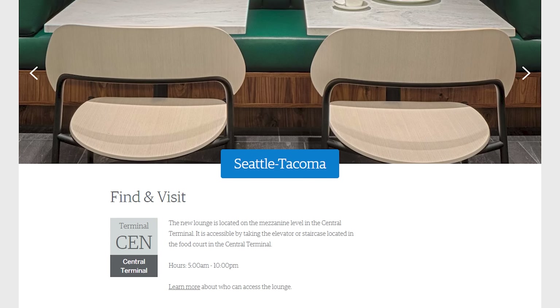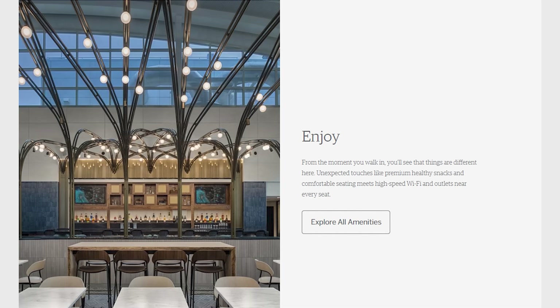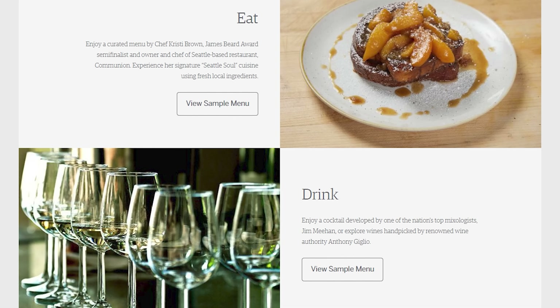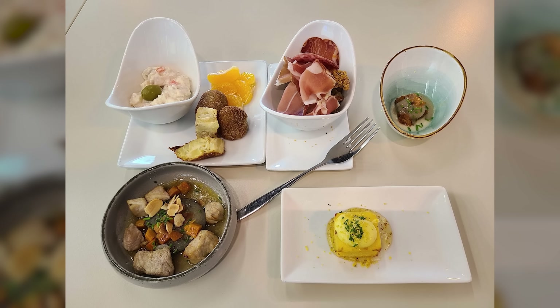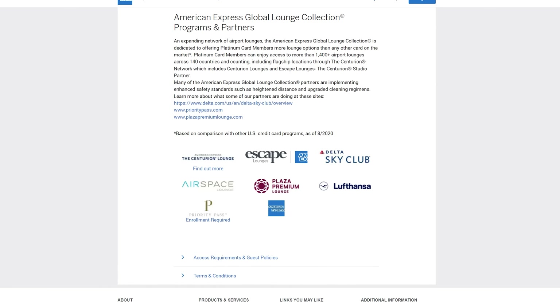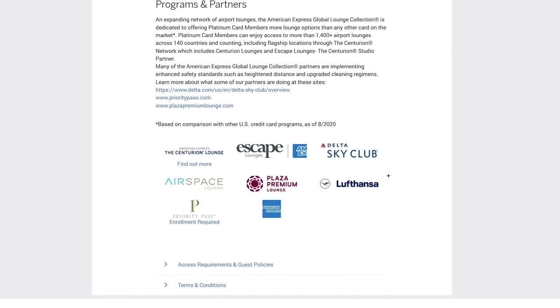Even before getting on the plane, having lounge access to Centurion lounges or Priority Pass lounges for myself and a couple of guests has been a game changer. If I fly out of SeaTac alone I can visit the Centurion lounge — there's actually a new one that just opened that I still have yet to visit. When I'm traveling with others, having access and being able to bring them along is amazing too, especially on my recent trip to Spain where we had some pretty decent food including fish, ham, and more. Amex has the widest variety of lounges, with not only Centurion and Priority Pass, but also Delta when flying with them, Plaza Premium, Lufthansa, and others.